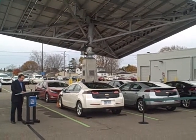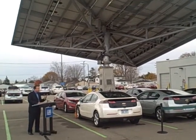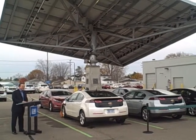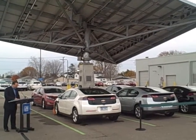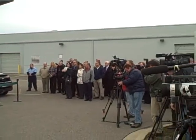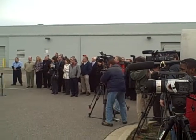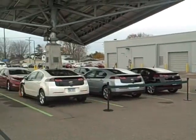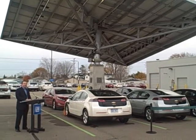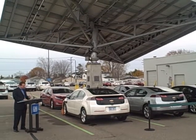So instead of the Volts just sitting out here in the sun, heating up, so you have to use energy to air condition them, they can sit here in the sun or the shade and they can charge. One of the unique features of the tree is it really doesn't impede traffic. It has a progressive design situated with a pole that allows vehicles to park easily and maneuver around the structure, so it becomes less of an obstacle and really becomes part of the landscape.